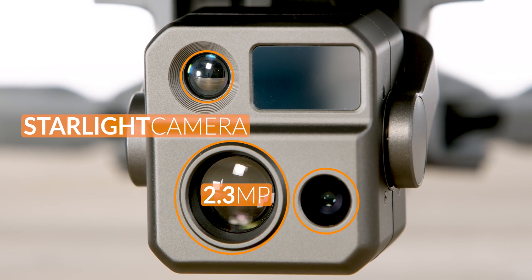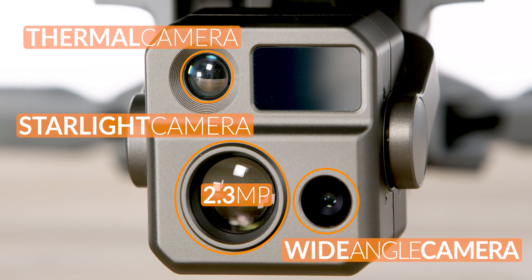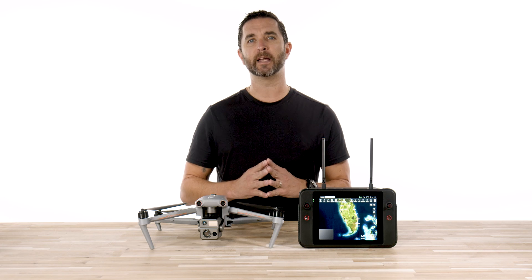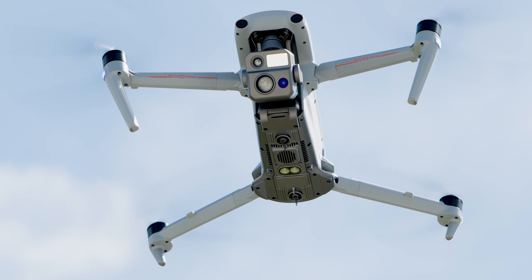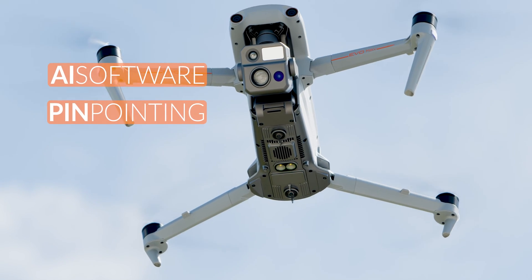The starlight camera has 2.3 megapixels, but you can still have the wide angle camera and the thermal camera. You are not losing much here except the exceptional zoom camera that you have on the 4T. The starlight image looks like a blend of infrared, thermal, and RGB, which produces an extremely clear and very detailed video or image. You also have all the software features on the starlight camera with the AI, the pinpointing, object tracking, and more.